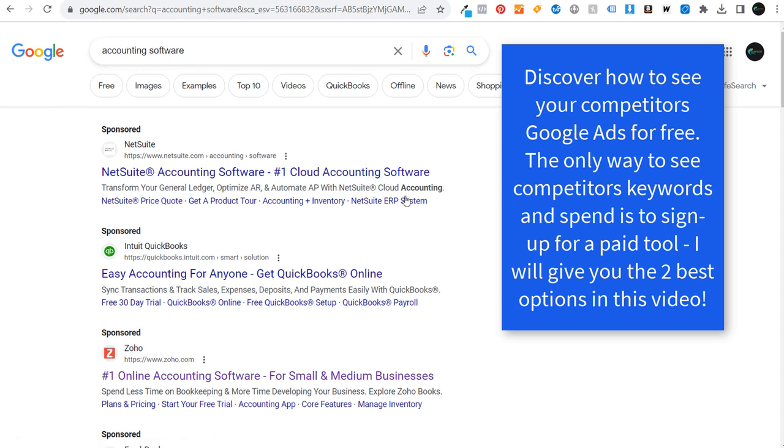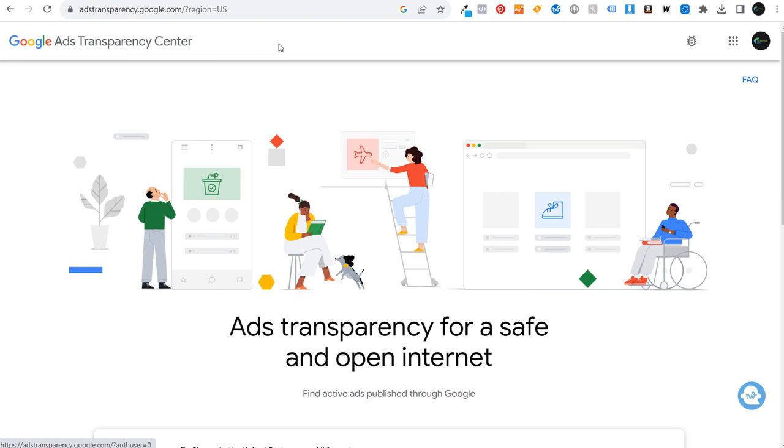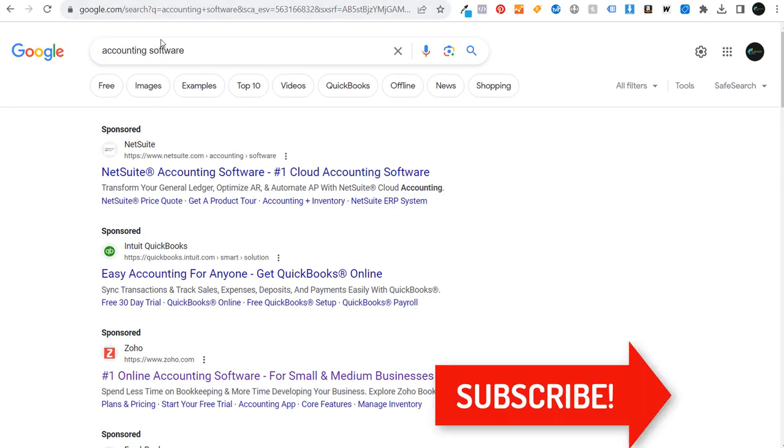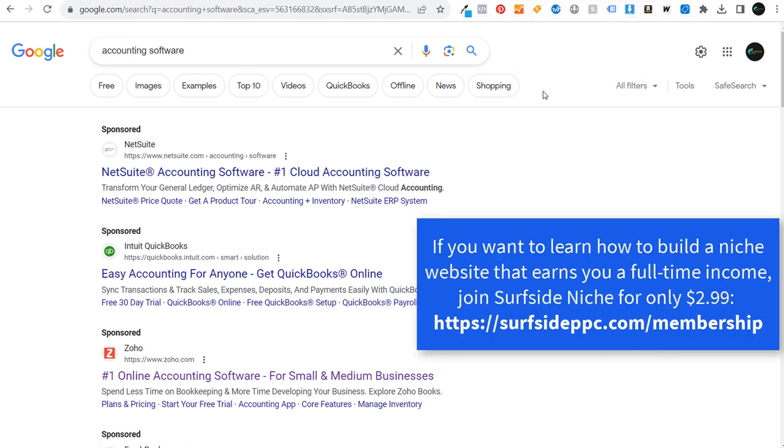I'm going to be starting with a few of the different free methods that we can use, going through how you can actually see your competitors' advertisements without having to search on targeted keywords. We'll cover what keywords competitors are bidding on, what their ads look like, what their landing pages look like, how much they're spending, and how much traffic they're driving.